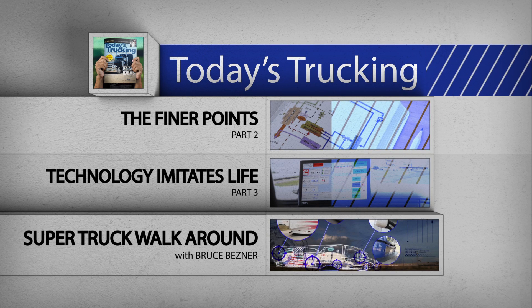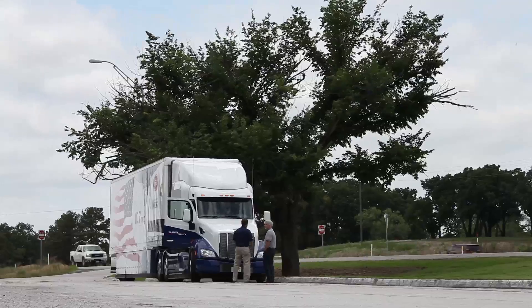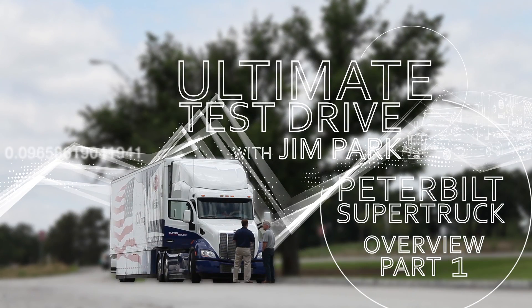The other three videos in this series go deep into the technology and hardware that enabled the team to exceed their goals — check those out as well. From Denton, Texas, I'm Jim Park with Today's Trucking's Ultimate Test Drive series. Drive safe and keep your revs down.